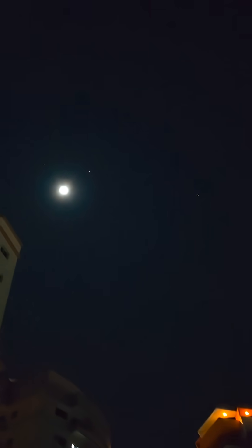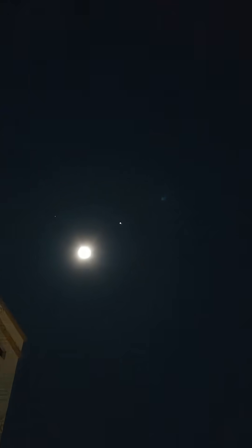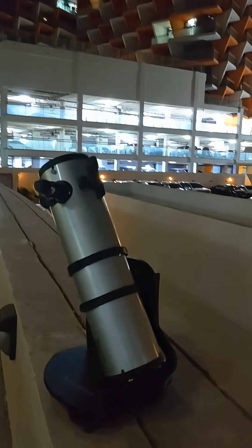Hey guys, check this out! Right now the moon is 90% illuminated, and do you see that white dot? That is the biggest planet of our solar system — Jupiter. See how close they are. And this is my telescope, let's check them out.